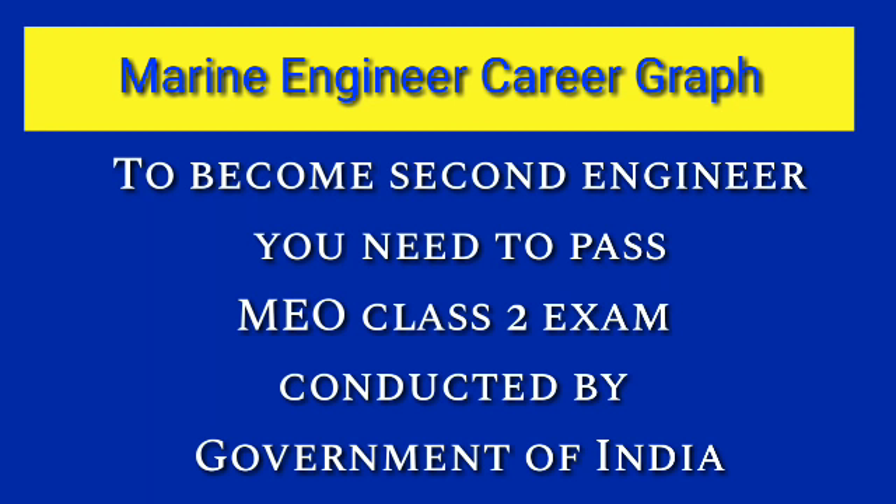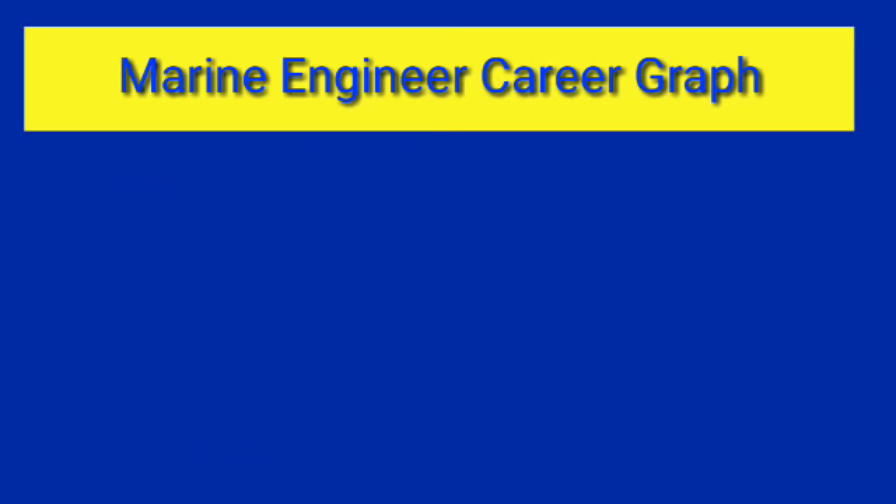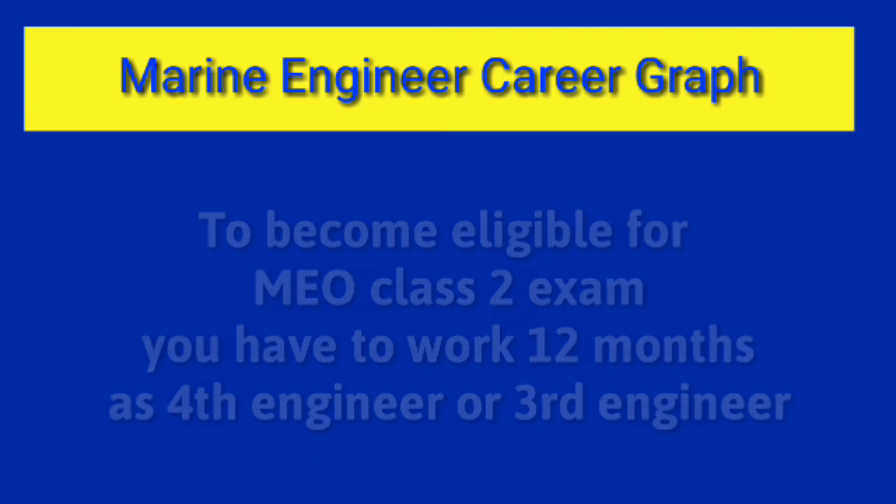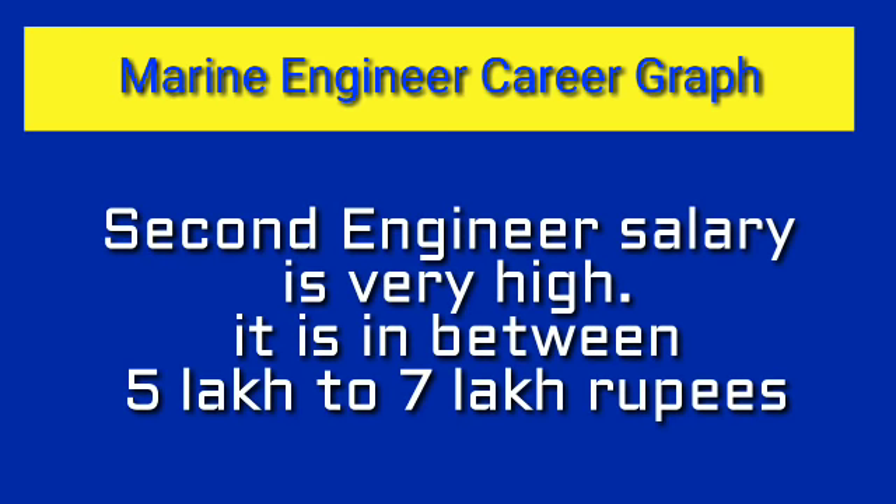Though the Second Engineer works under the Chief Engineer, practically the engine room boss is the Second Engineer. To become Second Engineer you need to give the MEO Class 2 exam. To appear for this exam, you should have worked at least 12 months combined in the rank of Fourth Engineer or Third Engineer. Once you clear this exam you get the Certificate of Competency Class 2, after which you can be promoted to Second Engineer — subject to good performance and the Chief Engineer's recommendation.